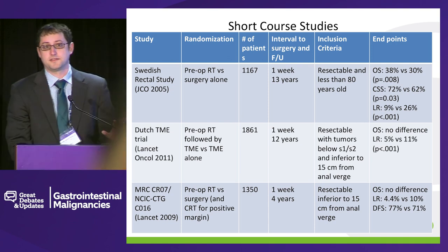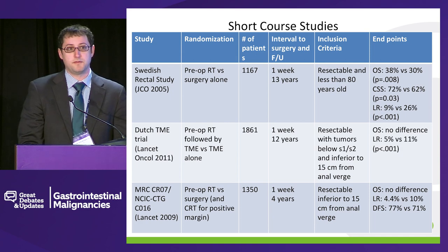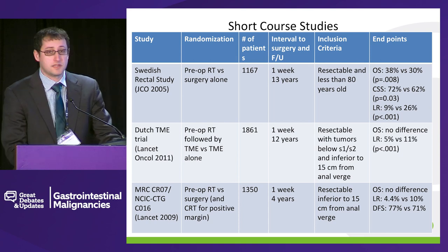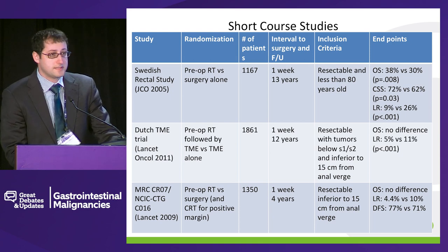There are a ton of trials on chemoradiation therapy in rectal cancer. I'm a big proponent of the rule of three, so I try to show three trials on one slide. These are some of the more famous short course radiotherapy trials. The most famous one is the Swedish rectal study, the only trial that I'm aware of that actually showed a survival benefit to radiotherapy. That was also probably in the pre-TME era. The Dutch TME trial also showed no survival difference, but did show a local control benefit, a local recurrence benefit.